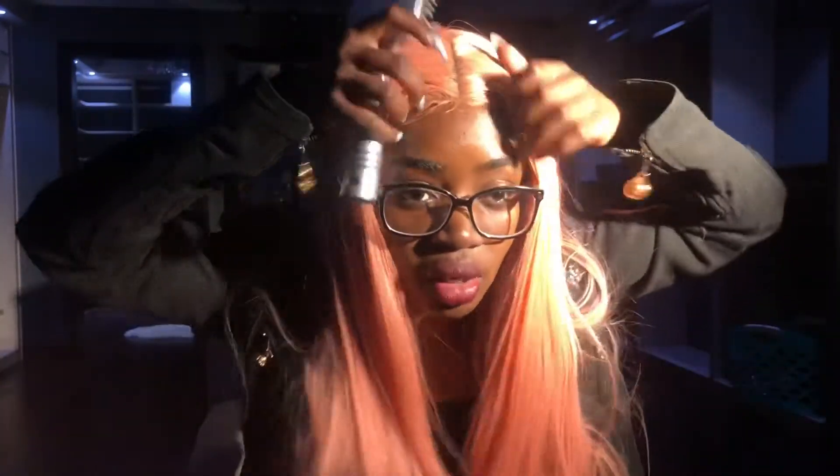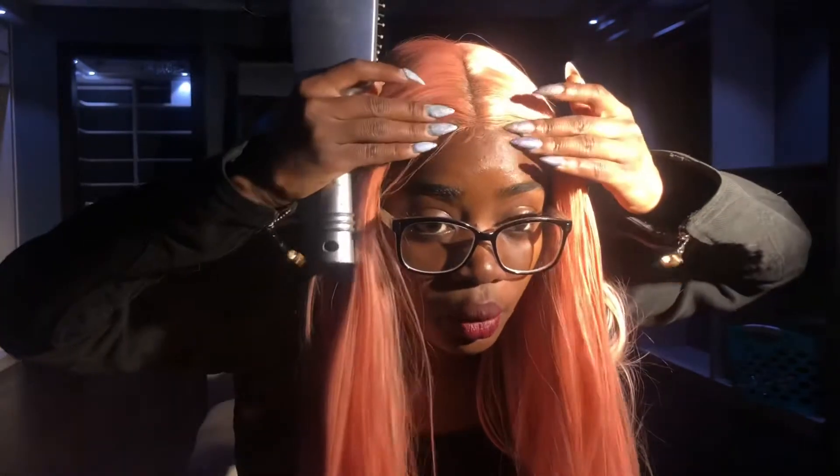This wig is obviously not glued down right now, but when I do glue it down it looks really, really natural. I did not bleach it — that's another thing — because I don't know how to bleach hair.